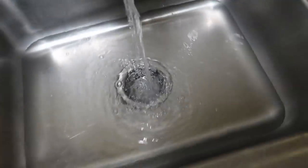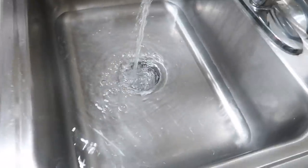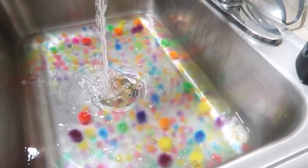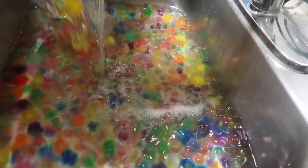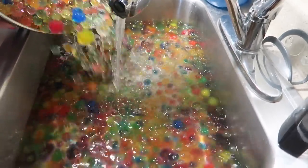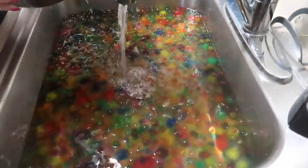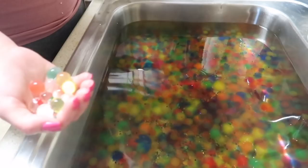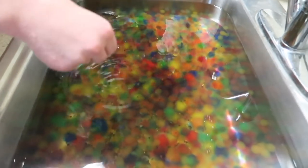Kate and I are making Orbeez! There's like no room left so we're putting them in the sink. That is what they start like.